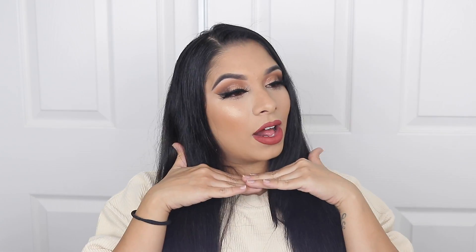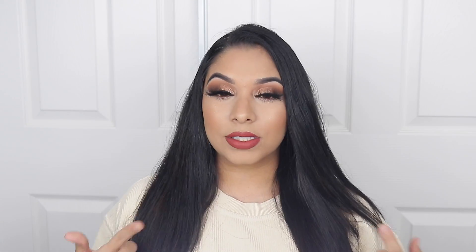Hey guys, welcome back to my channel. Today I have for you a fall makeup look. I'm using a lot of makeup that I have used in the past — products I haven't touched in months. So it's an oldie goodie video. I hope you guys enjoy it. If you guys want to see how I created this look, keep on watching.